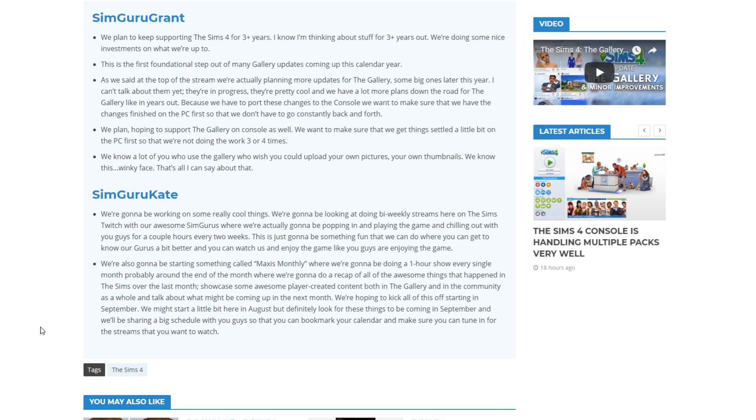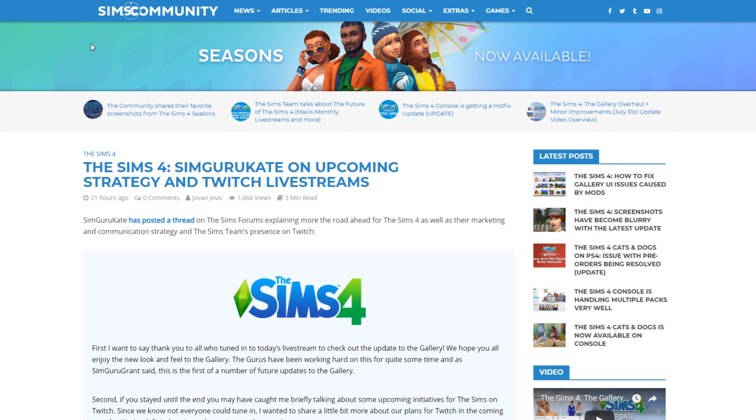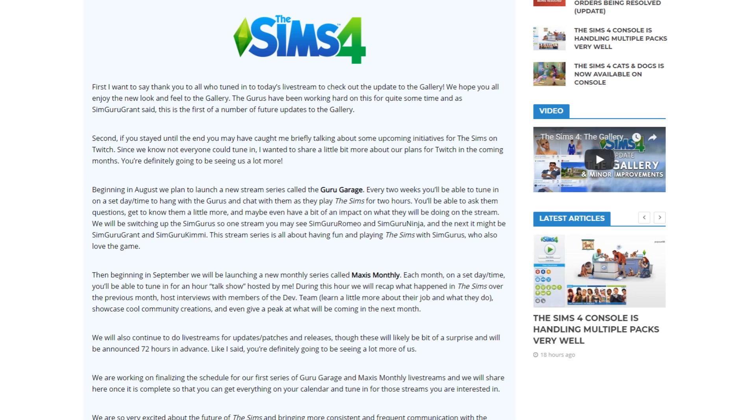With Max's Monthly we'll know what's being released or announced next month, and they'll be covering future updates and patches — things that weren't so transparent before. Kate also said they might start a little bit in August, but definitely look for these in September, with a big schedule to be shared. They'll also be doing Guru Garage, where SimGurus play the game and communicate with you guys over on the Sims Twitch. All this information will be linked down below.